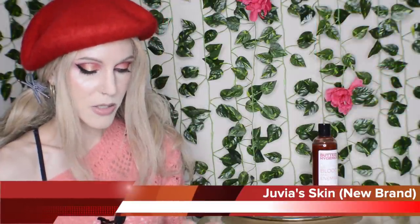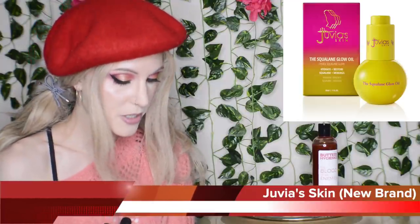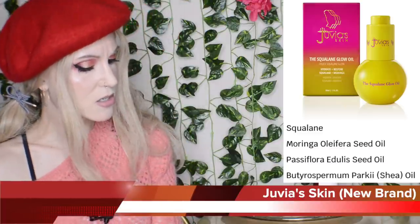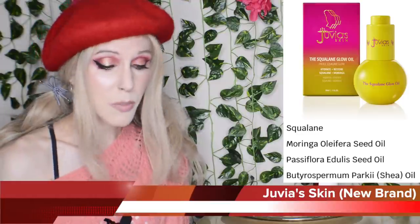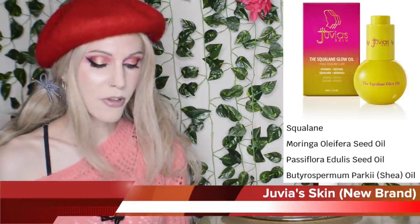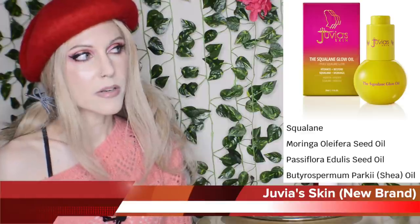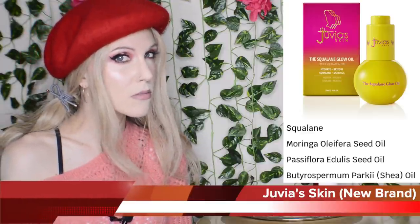Going back to the Squalane Glow Oil — we have three types of oils and squalane. That's kind of strange formatting for the way you would typically see an ingredients list, but otherwise it looks nice. I feel like it's really cute and the formulas look all right, but I don't know if I'll rush out and buy through the website. Maybe.